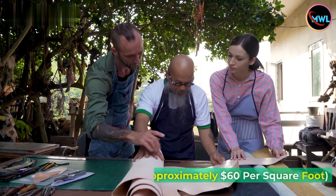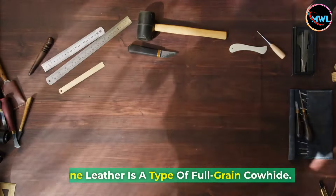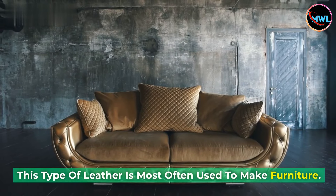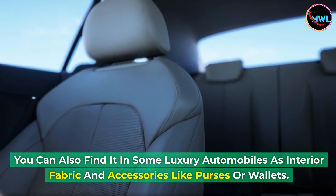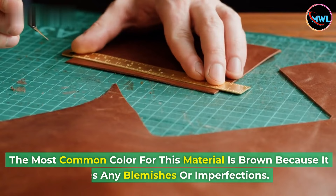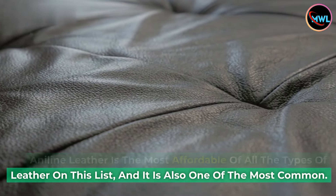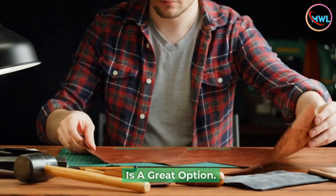Number 10: Aniline cowhide leather, approximately $60 per square foot. Aniline leather is a type of full-grain cowhide that is tanned and dyed with aniline dye. This type of leather is most often used to make furniture. You can also find it in some luxury automobiles as interior fabric and accessories like purses or wallets. The most common color for this material is brown because it hides any blemishes or imperfections. Aniline leather is the most affordable on this list and also one of the most common — a great option for good quality, affordable leather.